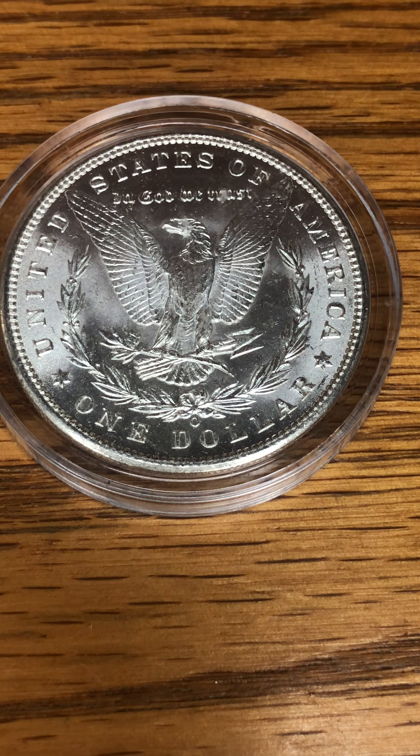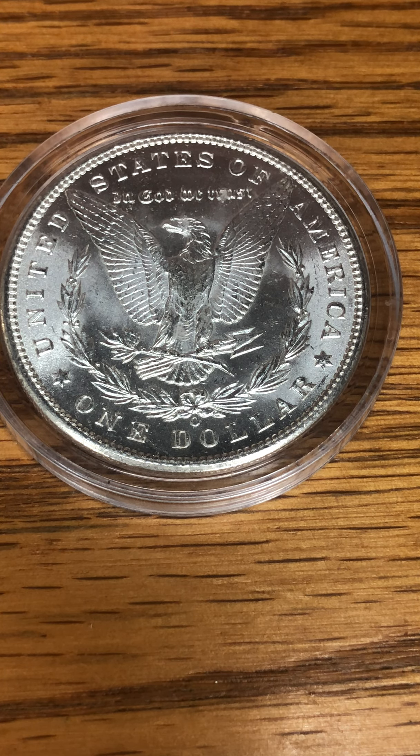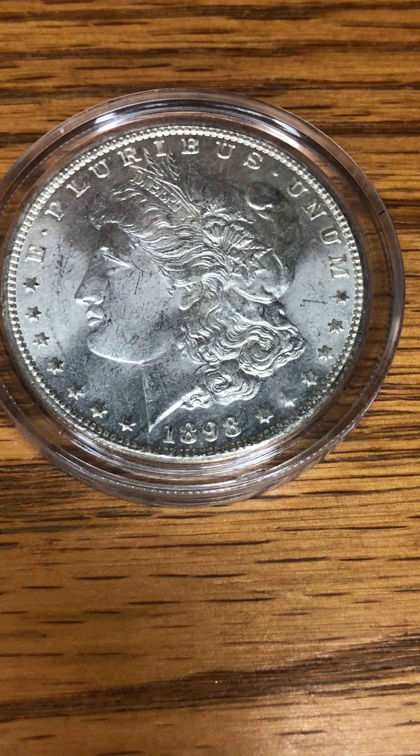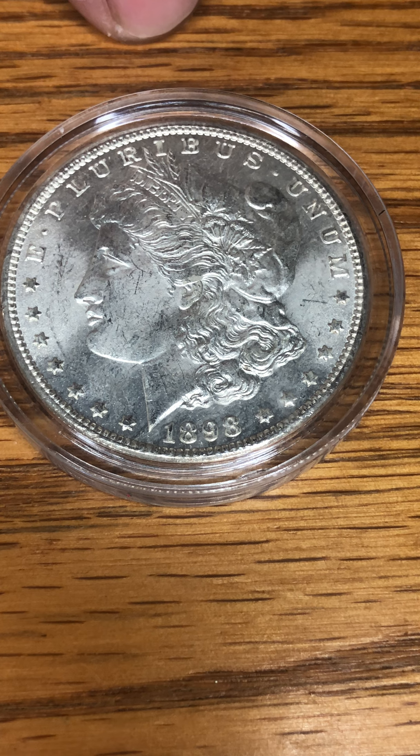You can see the mint mark right down here — it's New Orleans. I believe he was saying Carson City was the rare mint. I don't know how many were produced by New Orleans as far as the Morgan dollars go, but it's a pretty cool score. I wonder if it's silver or not. If you know whether it's silver or not and what the percentages are for the 1898 year, feel free to comment below.